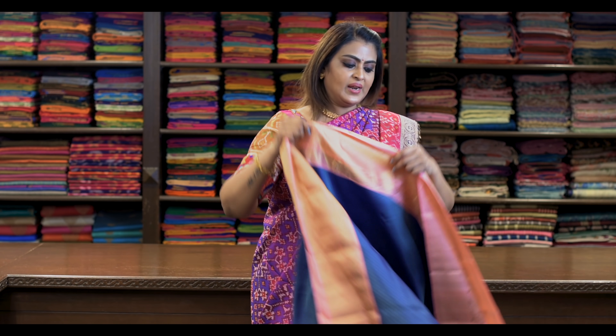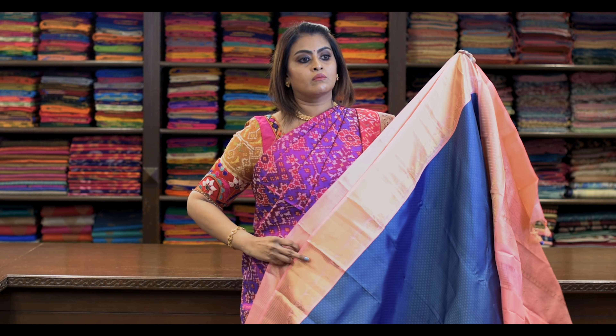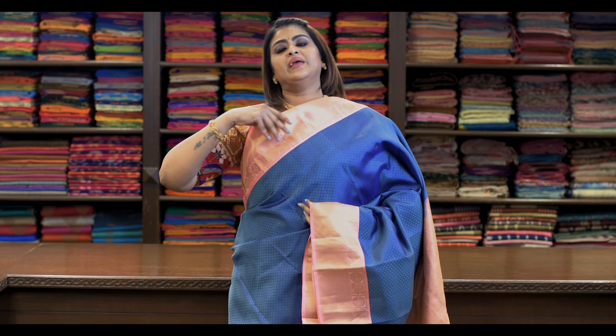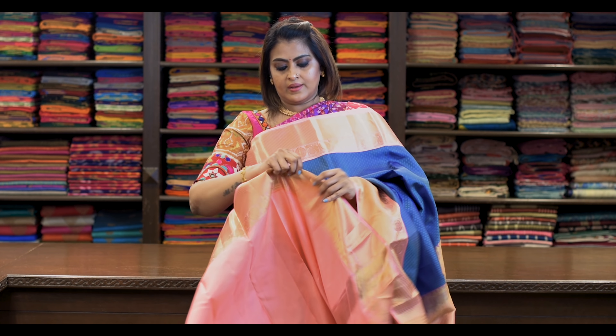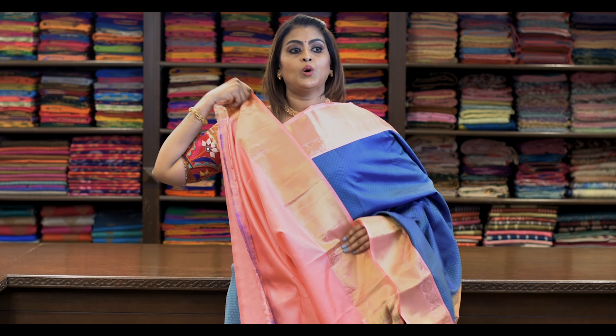All these are pure Kanjivaram silk sarees. Saree number twelve: ₹8,650. Again a blue with grey mix — the colour is a dual shade with baby pink. Pallu is this. Blouse is like this.